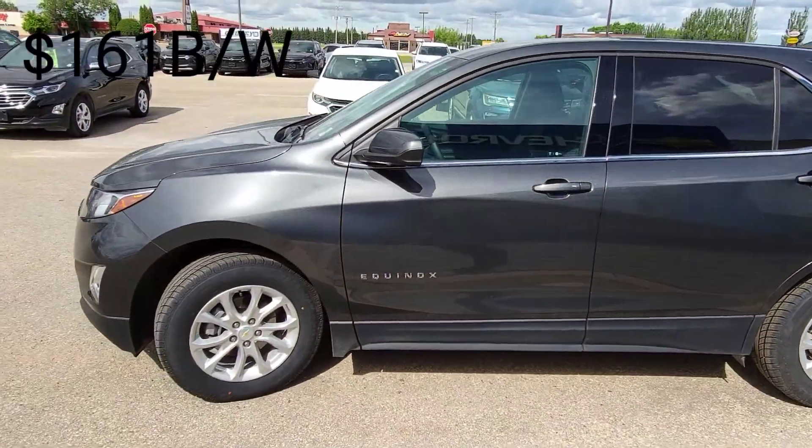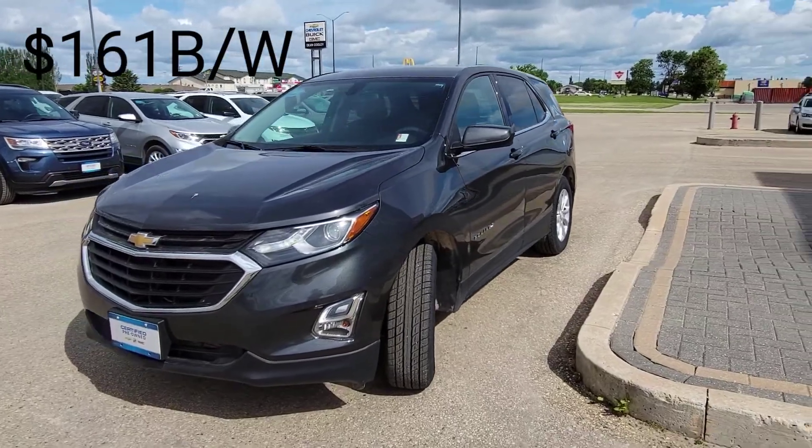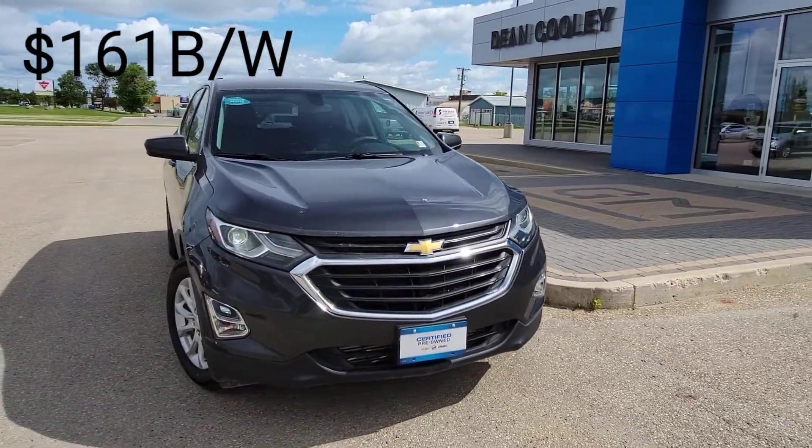Really nice affordable vehicle with only 62,000 kilometers. It is a certified pre-owned vehicle, so we've done the additional inspection to ensure that you're buying a quality pre-owned vehicle. It's available right here in Dauphin at 1600 Main Street South. You can take a look at it online at deancoolygm.ca, or of course you can call me, Brian, at 204-638-4026. Thanks.